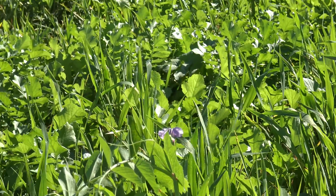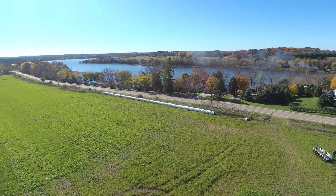Farmers are our greatest conservationists, and farmers in general that I know want to do all they can to protect our natural resources. And in this field, as we look above Bear Lake,